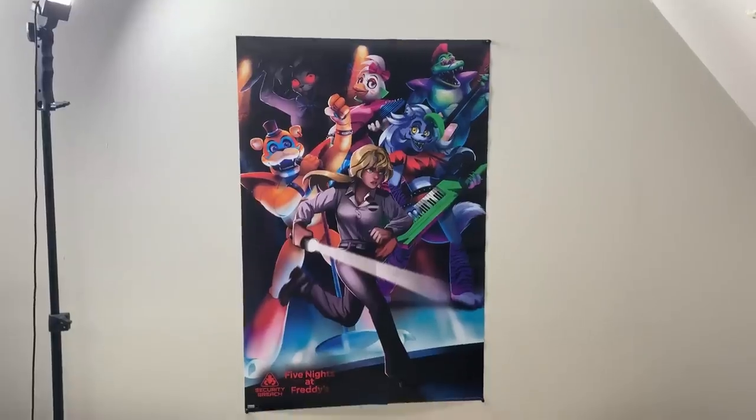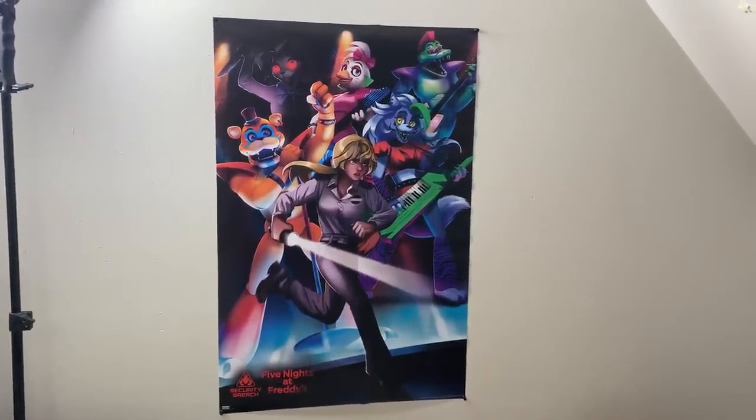Having this poster in real life right now is really cool. I'm going to hang it up on my wall where my FNAF group poster used to be — I moved that one over near the TV. So I'm going to put the new poster in that spot and I'll get back to you when it's done.